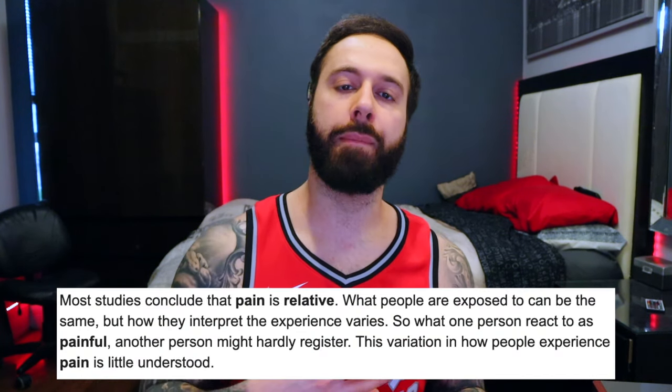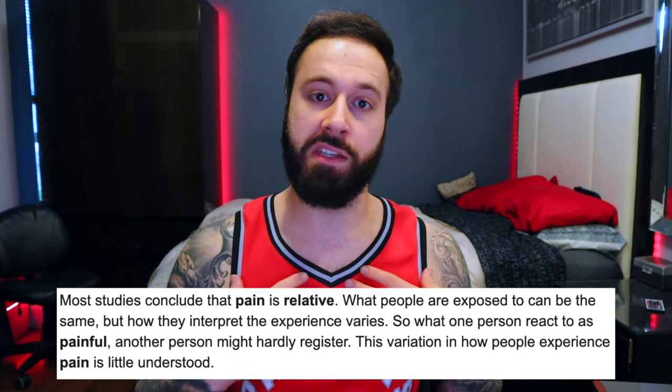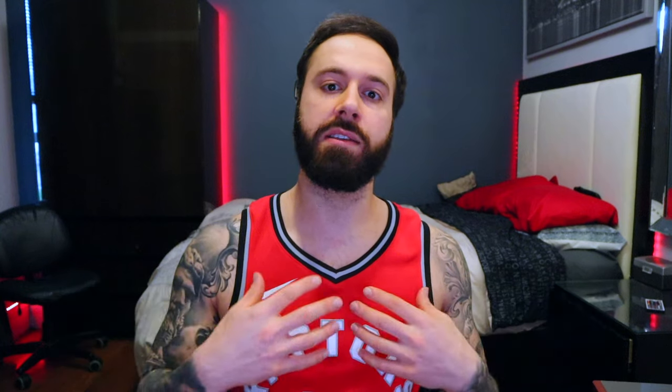I just want to stress off the bat that pain is relative. I may feel pain that somebody else may not feel, and vice versa. These are my experiences, and I'm also taking experiences from other people I've heard from and what the internet says, kind of bundling it up and getting a general conclusion. Let me know in the comments what is the most painful area on the body that you've gotten tattooed.